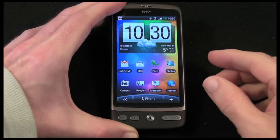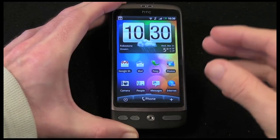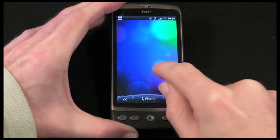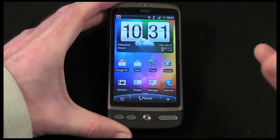Inside the handset you've got a 1 gigahertz Snapdragon processor, which is a really high-powered and speedy processor that helps the handset a great deal. There's no lag, it's very responsive to touches, very quick at launching applications, and a real joy to use.